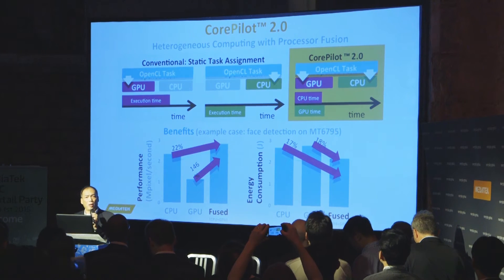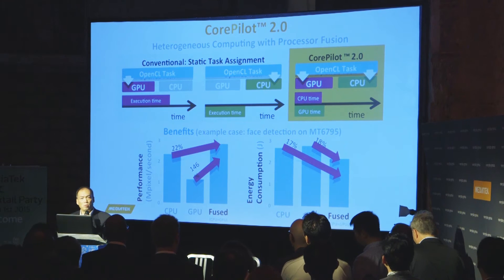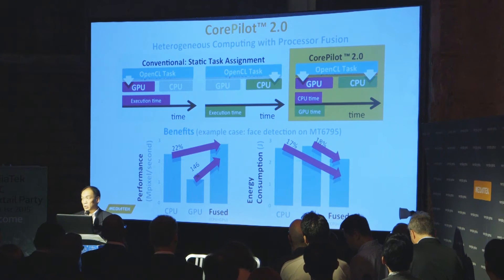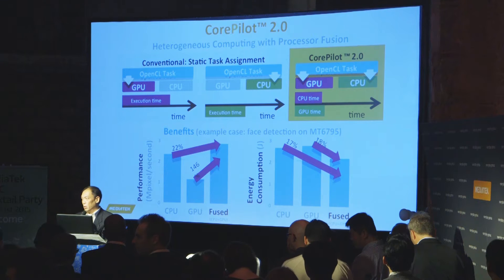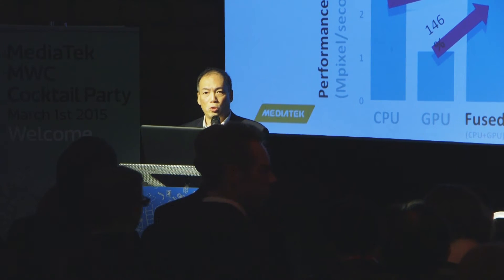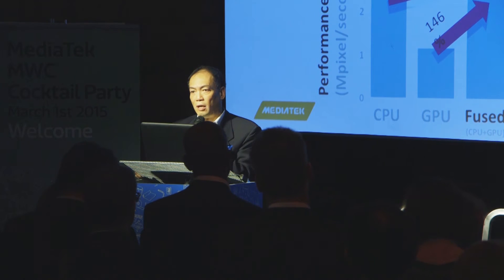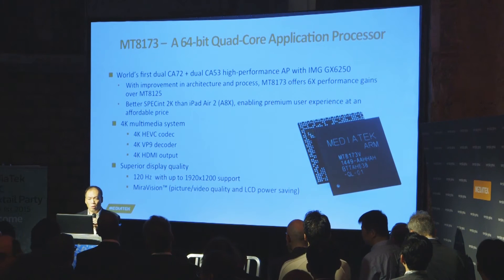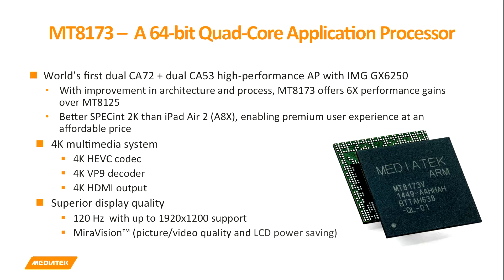The key of CorePilot 2.0, besides improving performance on task management, power, and thermal management, is that it also includes the GPU as a managed processor. So it manages CPU multi-core and GPU multi-core all together as a whole. This not only allows us to use CPU and GPU together to perform tasks for better performance, but also allows us to shorten the time to carry out a particular task, thereby saving power.